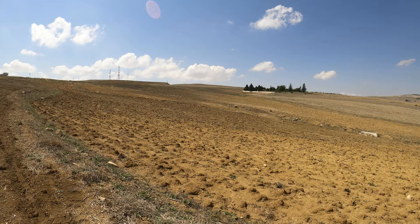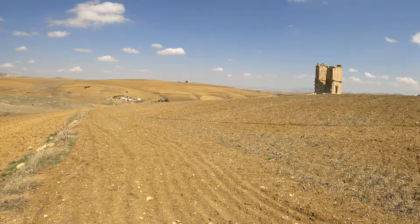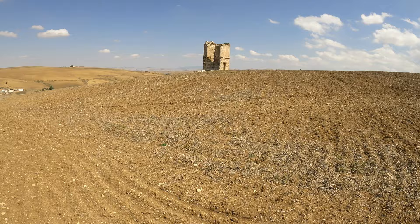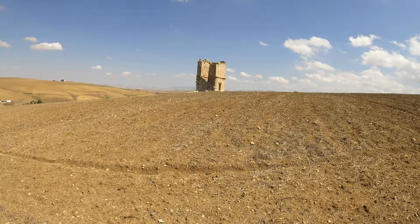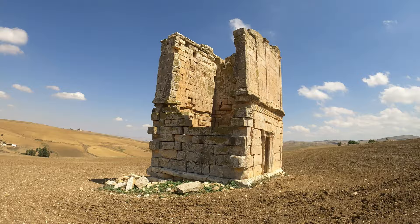I hope you all appreciate the lengths we're going to to GPS tag all of these monuments for you. This is the middle of nowhere. And that is Ksur Tual Zarmel, I think. Beyond that, I don't really know much about it. It's quite difficult to find, so let's go check it out.